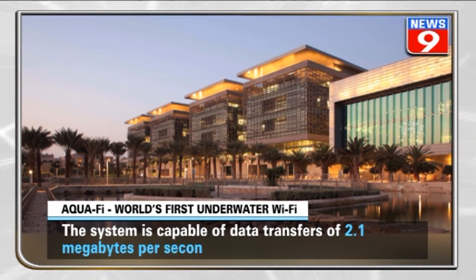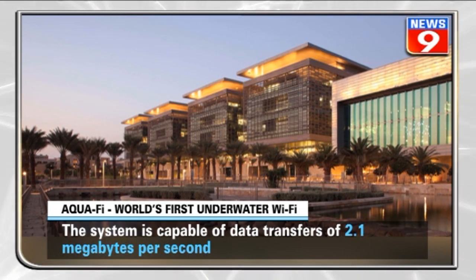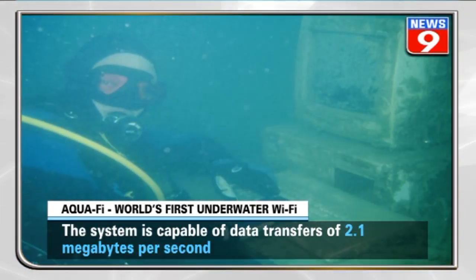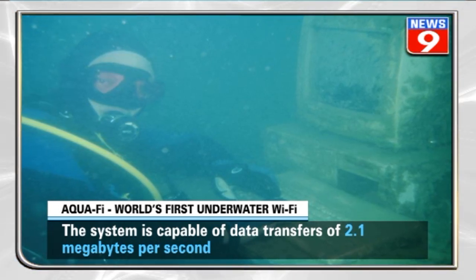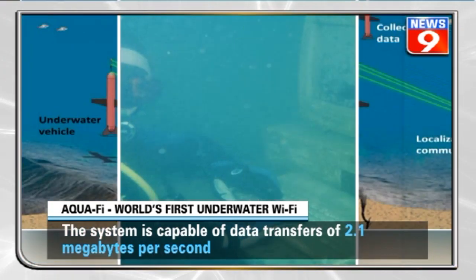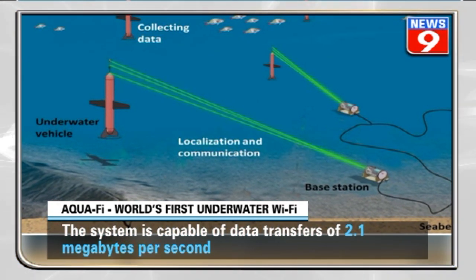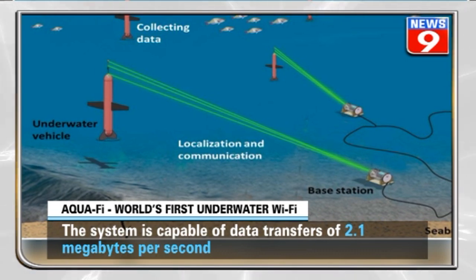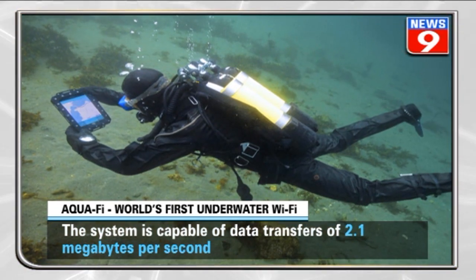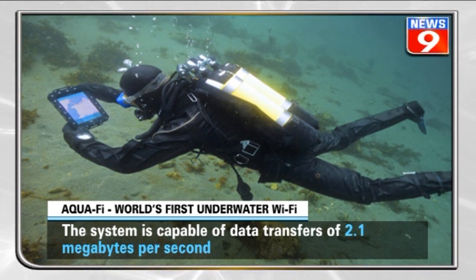The team from King Abdullah University of Science and Technology tested the system underwater. They kept two computers a few feet from each other underwater and uploaded and downloaded content between the two. The team achieved a maximum data transfer speed of 2.11 megabytes per second and an average delay of 1.00 milliseconds for a round trip.